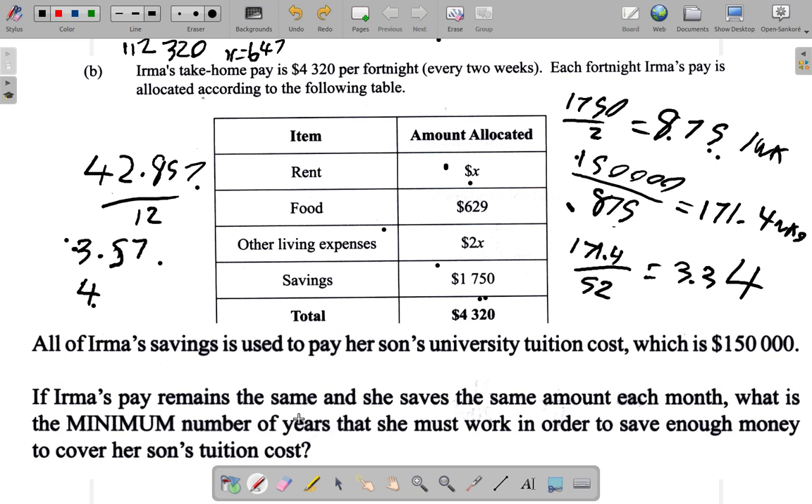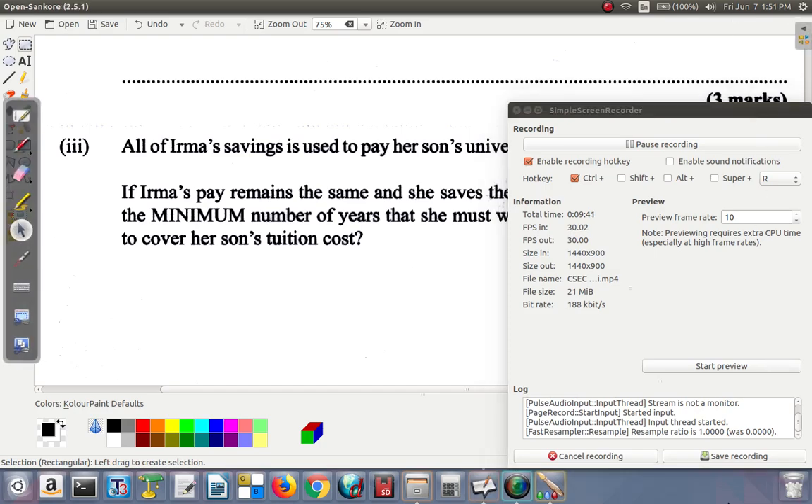The answer is four years because they asked for the minimum number of years. If the question had instead asked how much time was needed, we could have used three years and converted the decimal portion to months or weeks — but since it specifically asks for the minimum number of whole years, the answer is four.